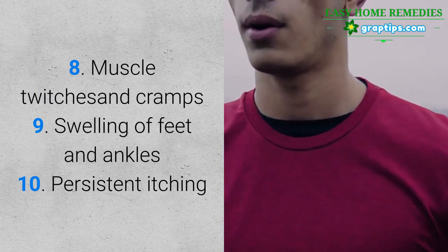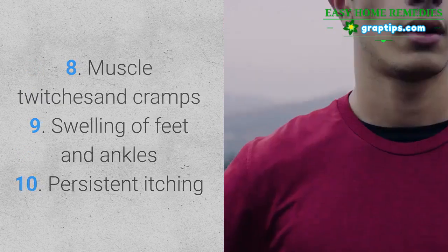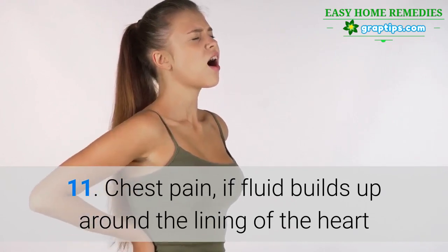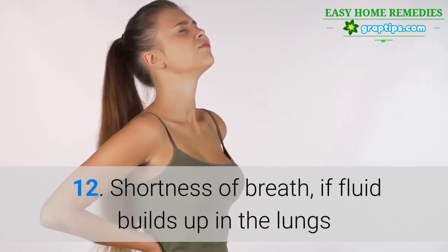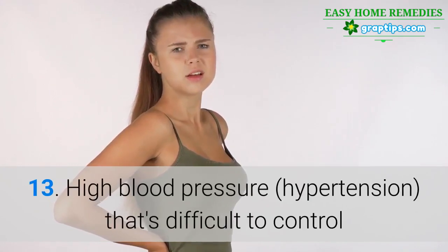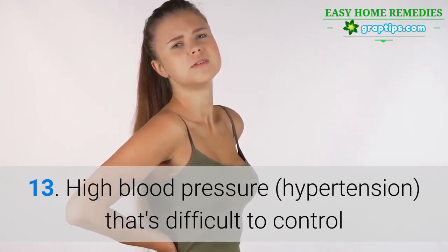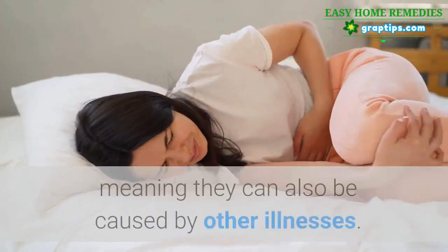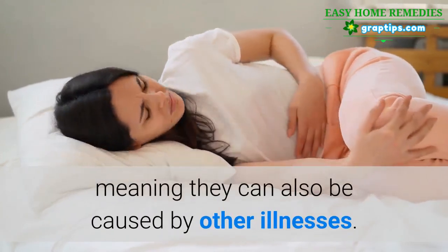9. Swelling of feet and ankles, 10. Persistent itching, 11. Chest pain, if fluid builds up around the lining of the heart, 12. Shortness of breath, if fluid builds up in the lungs, 13. High blood pressure that's difficult to control. Signs and symptoms of kidney disease are often nonspecific, meaning they can also be caused by other illnesses.